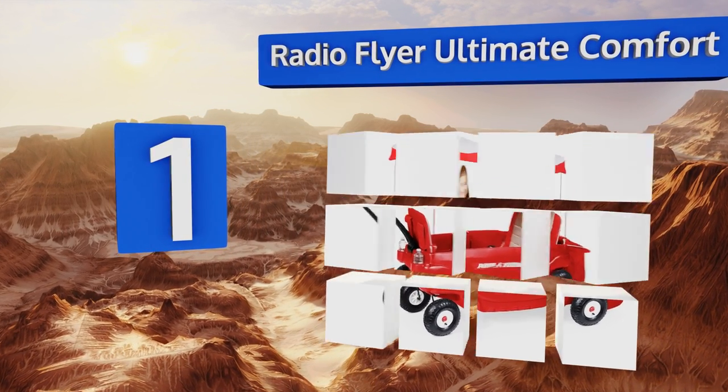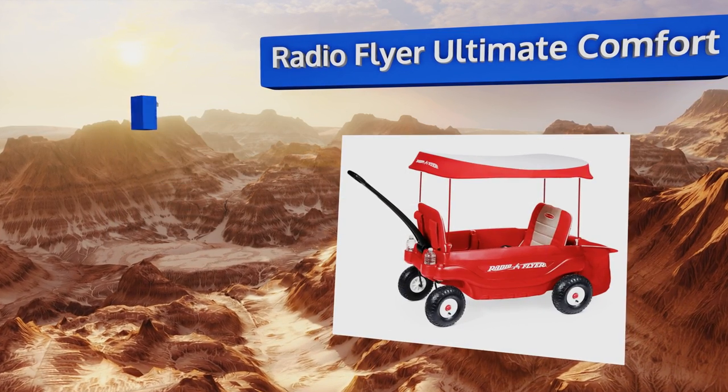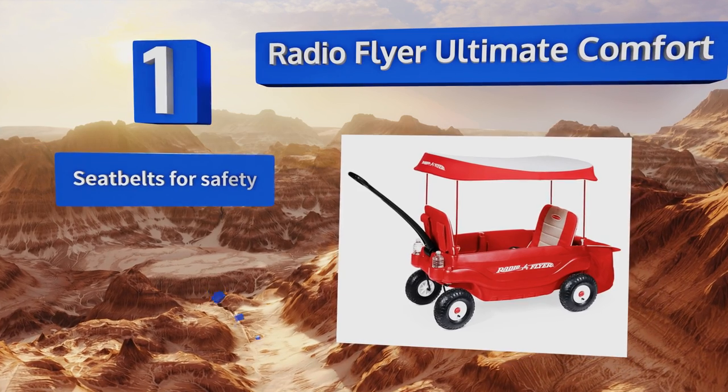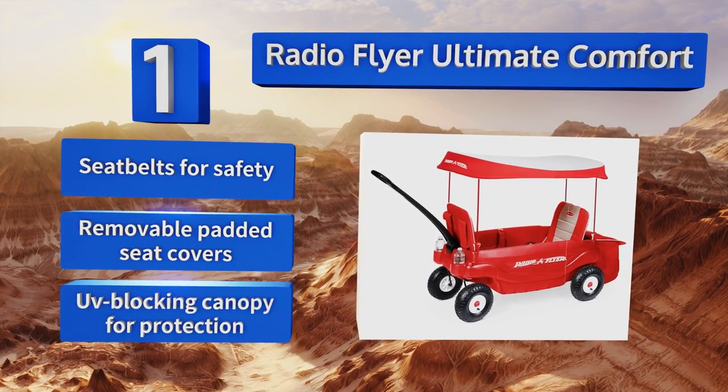Taking the top spot on our list, if your little ones are constantly demanding a ride, the Radio Flyer Ultimate Comfort is a perfect way for them to travel in style. Complete with an expandable rear storage bag, it's great for keeping treats and toys close at hand. It features seat belts for safety, removable padded seat covers, and a UV-blocking canopy for sun protection.